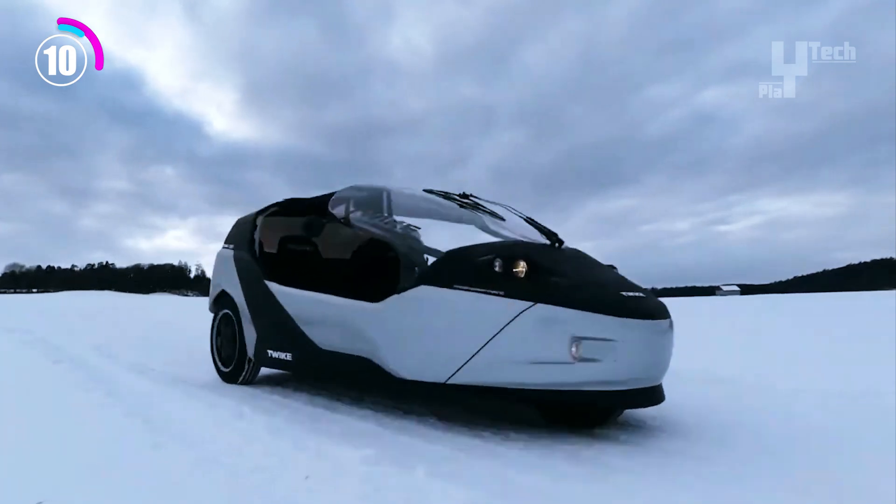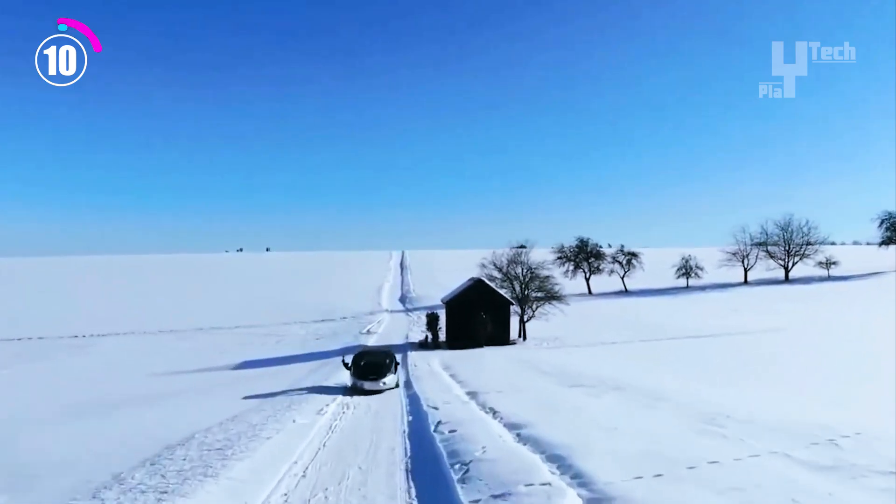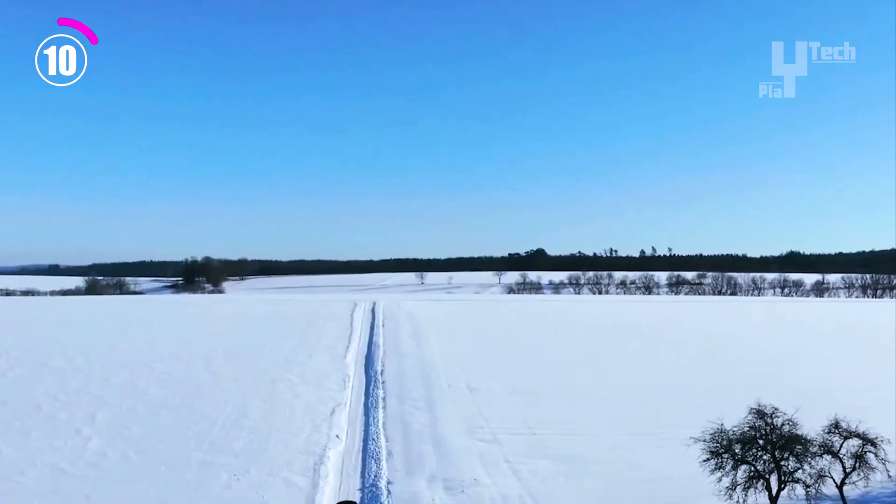Designed with eco-conscious commuters in mind, the TWIKE 5 provides a comfortable and useful solution for year-round urban mobility.